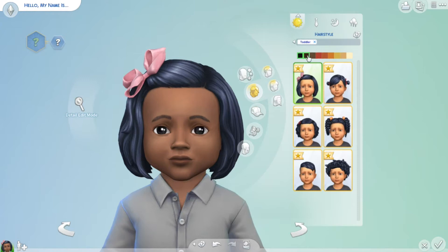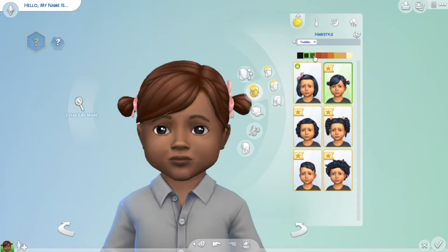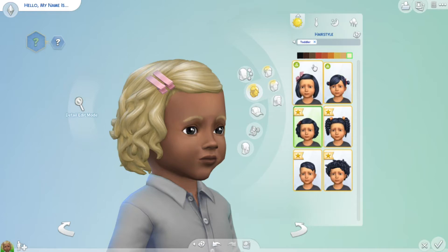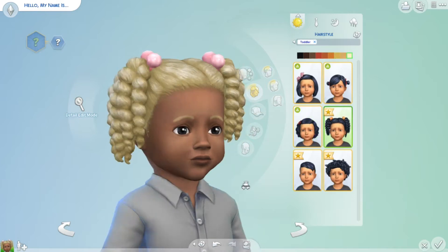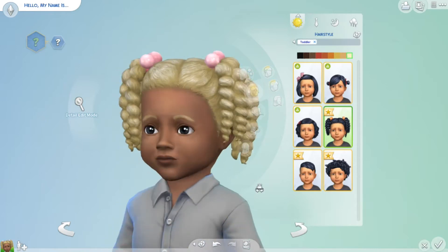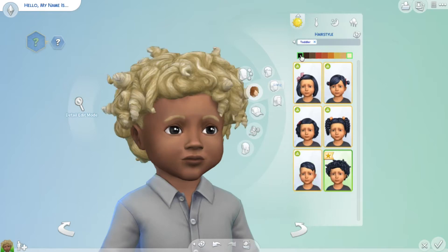So let's take a look at Create-a-Sim first. We get some new hairstyles and I really love all of these hairstyles. The bow or ribbon color will change depending on what hair color you choose. I feel like that's nice but I wish there would be more options for each of the hairstyles. There are four hairstyles for girls and two for boys, but obviously you can use all of them for both genders.